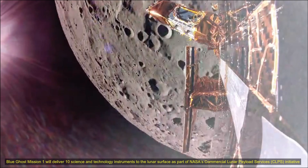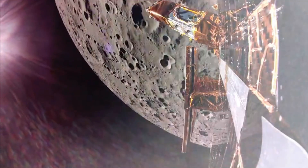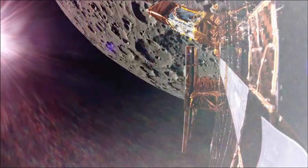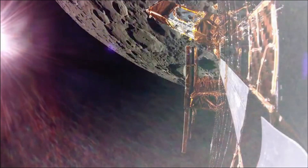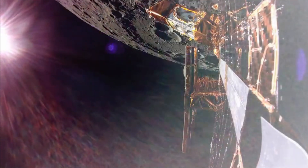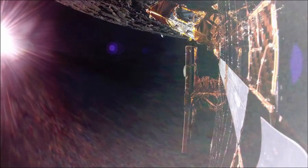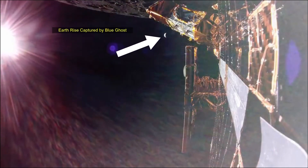Blue Ghost Mission 1 will deliver 10 science and technology instruments to the lunar surface as part of NASA's Commercial Lunar Payload Services Initiative. Upon launching on 15th January, Blue Ghost is spending approximately 45 days traveling to the moon, allowing ample time to conduct health checks on each subsystem and begin payload science. Live coverage of the landing, jointly hosted by NASA and Firefly, will air on NASA Plus and on this channel starting at 2:20 a.m. EST, approximately 75 minutes before touchdown on the moon's surface.